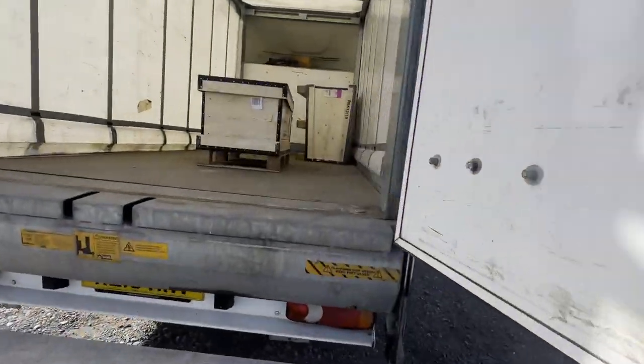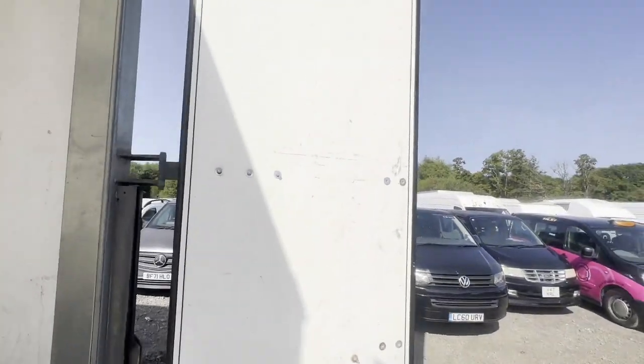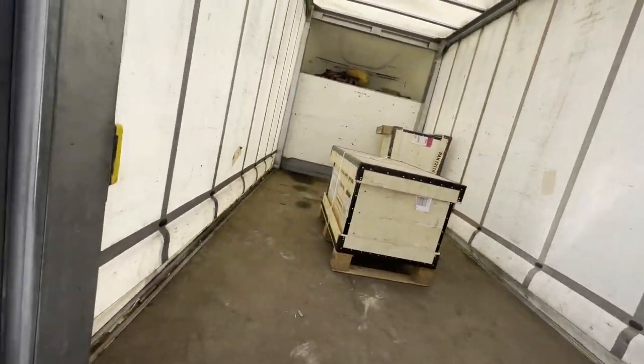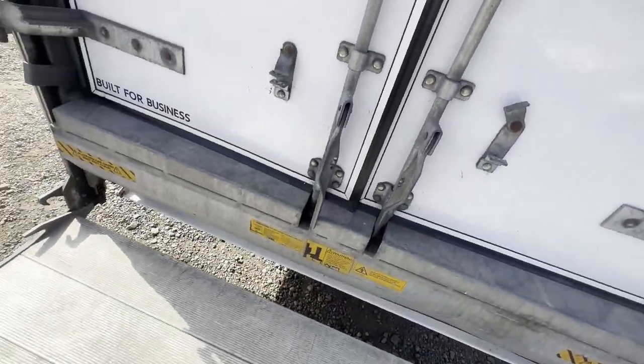Mechanical summary: starts perfect, runs perfect, gearbox, drivetrain and transmission perfect, pulls in every gear. Condition summary: bodywork is average, interior is in decent average condition, rear load area is in decent average condition. This is a very clean extra long wheelbase L4 curtain sider luton box van with a tail lift.